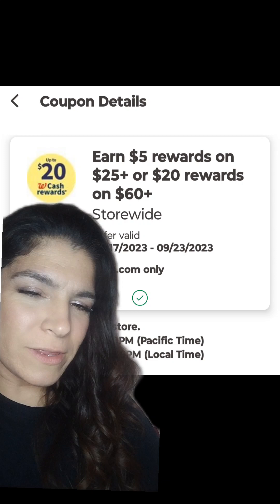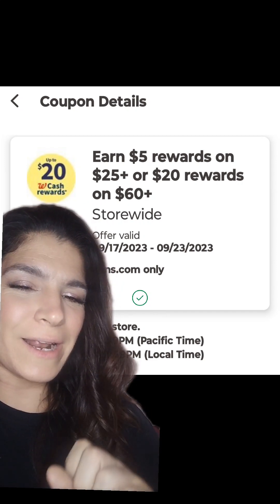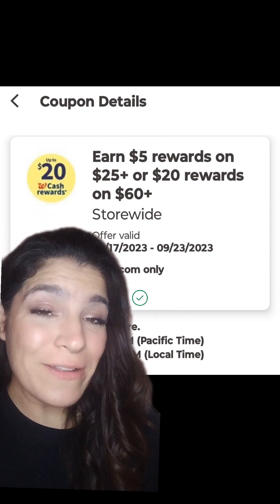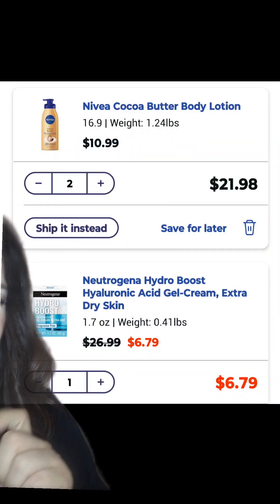I wasn't going to do anything with this, but I got scrolling some of the clearance items and decided to place an order. Let me show you what I did. We're going to get well over $70 in product for under $9 after rewards.